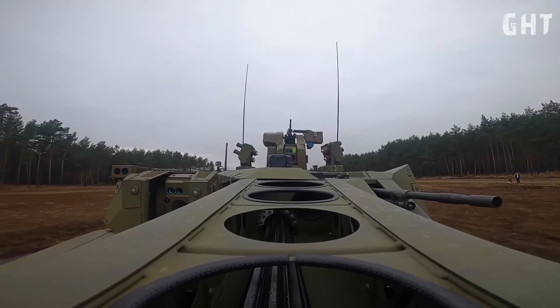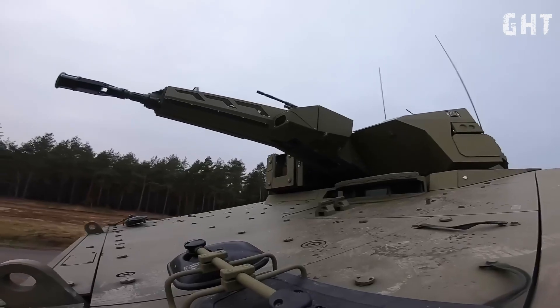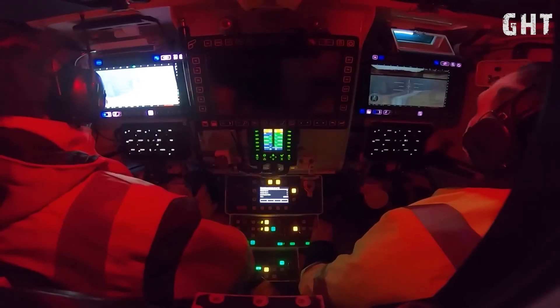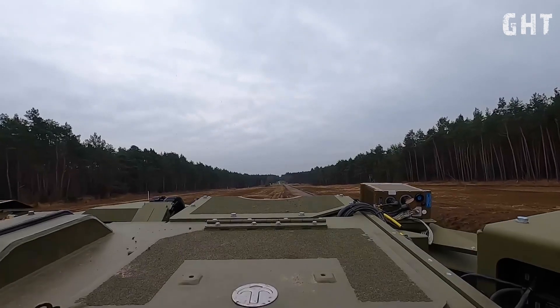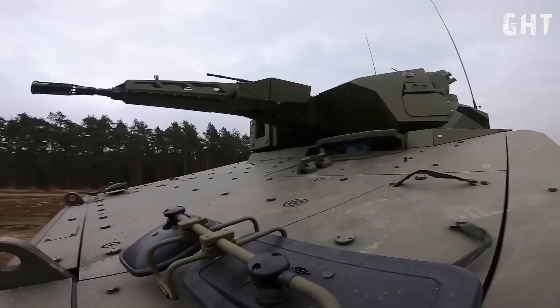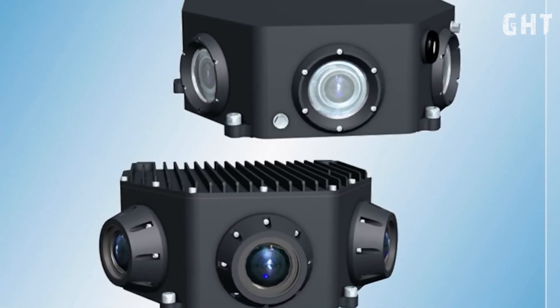The stabilization technology is particularly impressive, as it maintains targeting accuracy even during movement over rough terrain. The main sensor-slaved armament delivers a complete 360-degree field of view, substantially improving battlefield awareness.